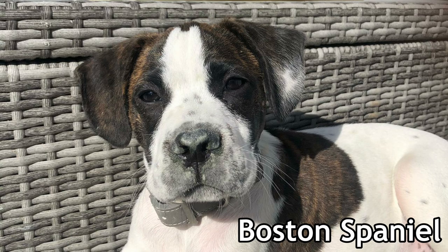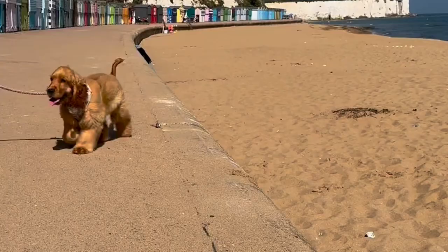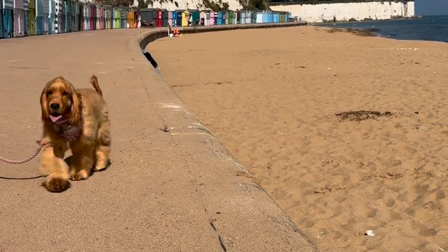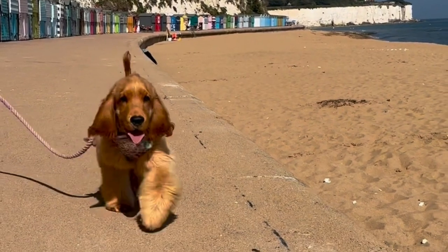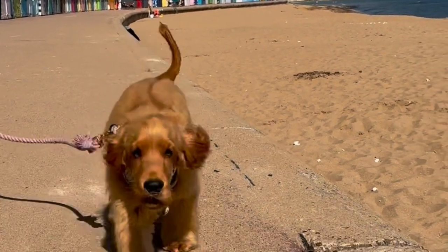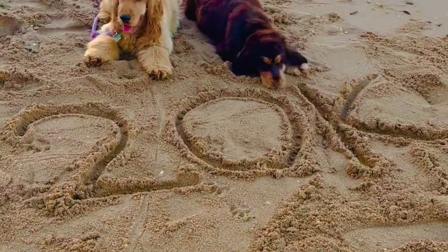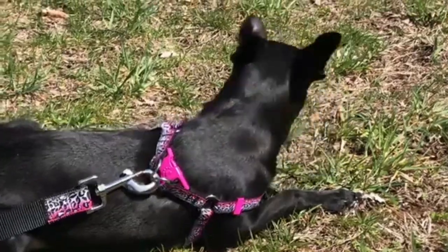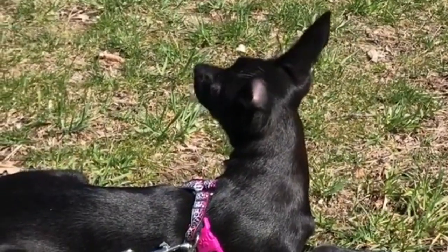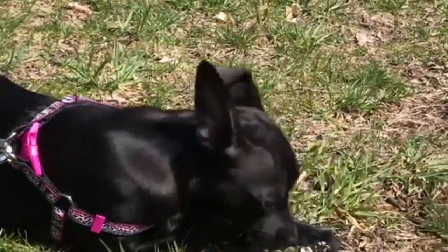Number nine: the Boston Spaniel. The Boston Spaniel is a combination of the Cocker Spaniel and the Boston Terrier. If you were thinking of getting this breed, you'd find them readily available — the Boston Spaniel is one of the most popular Boston Terrier mixes. Both the Cocker Spaniel and the Boston Terrier have lively and upbeat personalities; they tend to be fun-loving and affectionate.